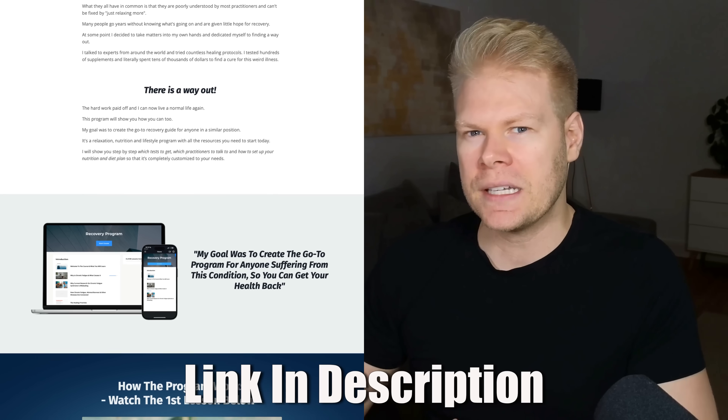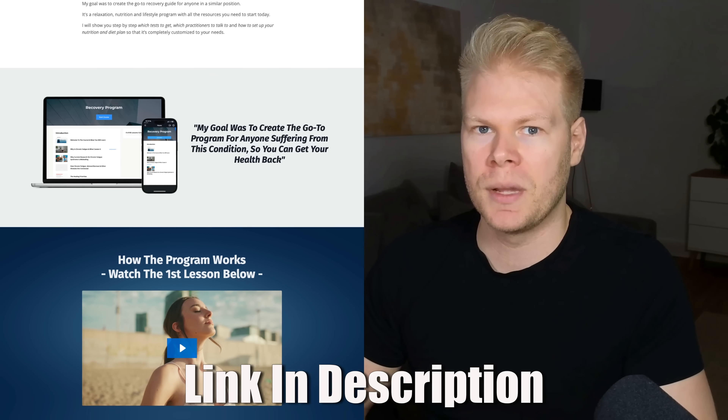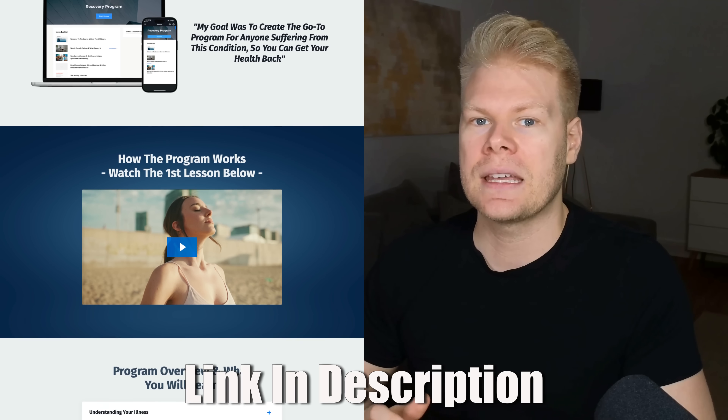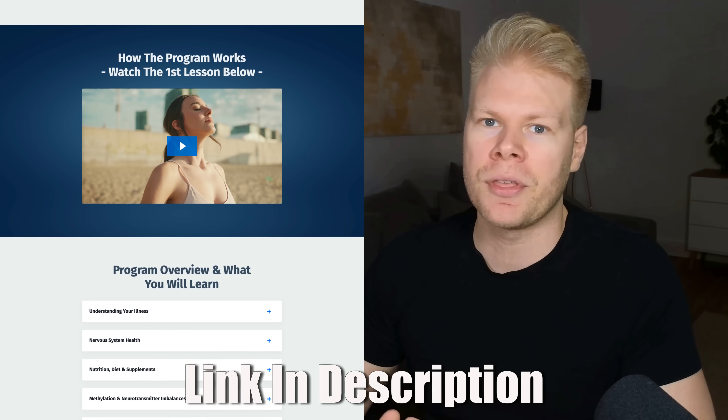If you need a more detailed protocol that walks you through all of this step-by-step, make sure to check out my recovery program. It includes the exact protocol that I used to get my energy back — a step-by-step system that includes diet, supplements, and all of the things we talked about in this video. It will help you avoid the most common beginner mistakes that can set people back years. It's also linked in the description under my programs.